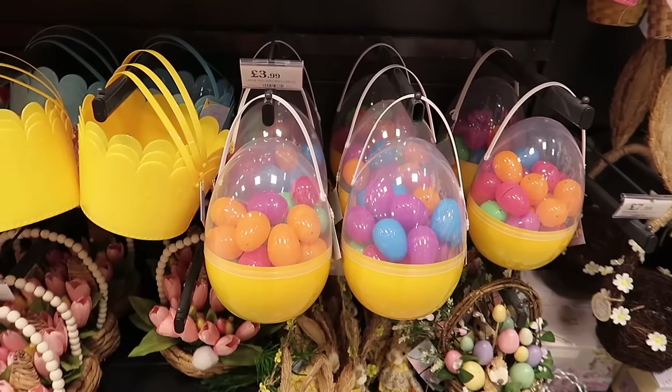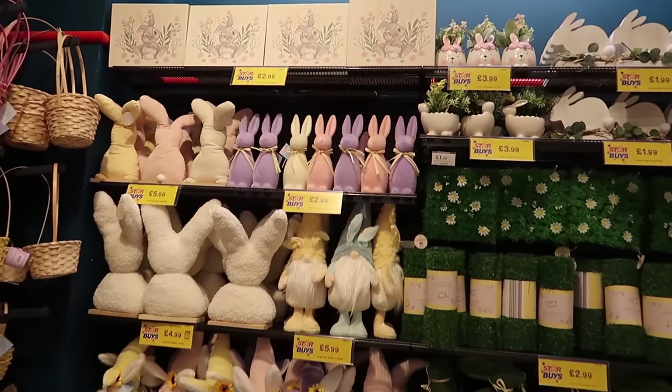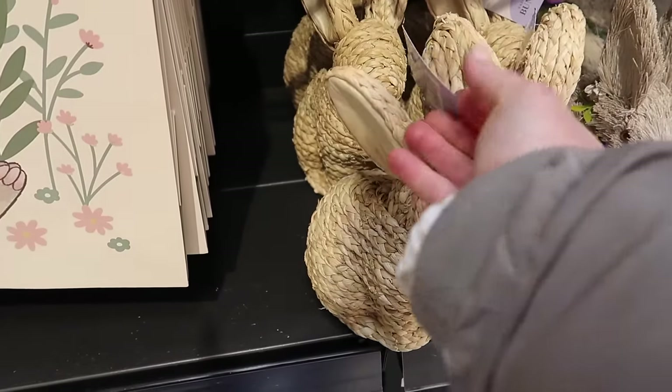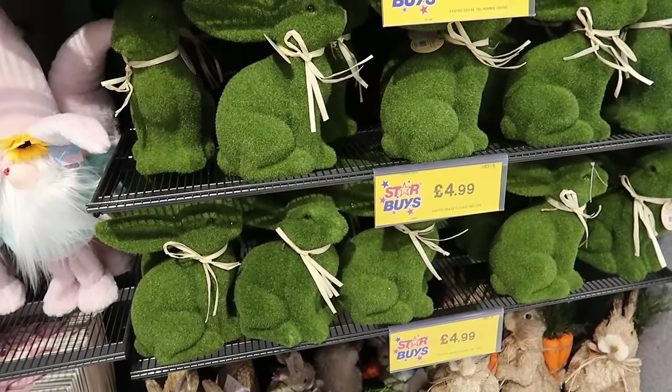If you are doing an Easter egg hunt for the kids they've got whole Easter egg hunt kits here for £3.99. All the baskets you could possibly want - I am loving the merchandising of this wall. They have got the little seagrass rabbit - I am definitely picking one of these up. This is called Sadie the Bunny and she is £3.99.